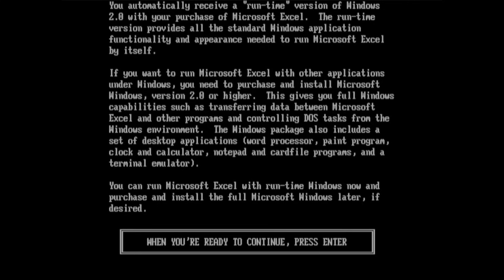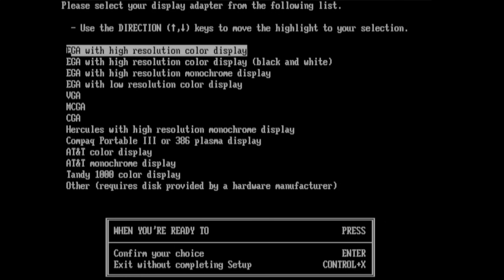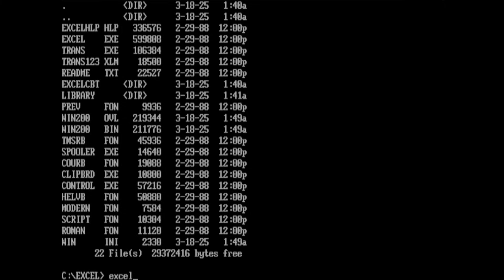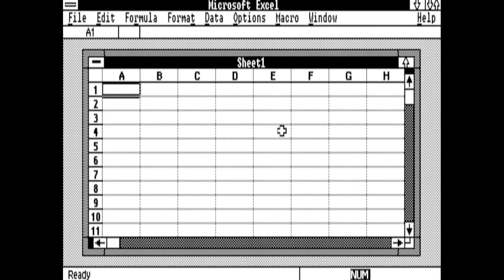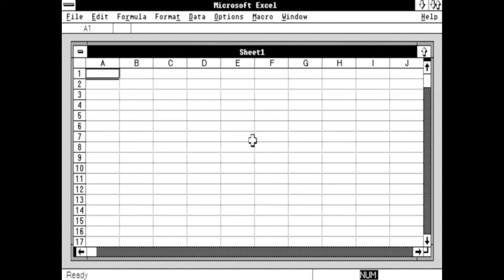The setup procedure differs only by the graphics driver selection. And this is what it looks like: EGA is presented in color, whereas Windows only appears in monochrome on the CGA display. Also, the Hercules graphics only support black and white, however at a slightly better resolution than CGA.